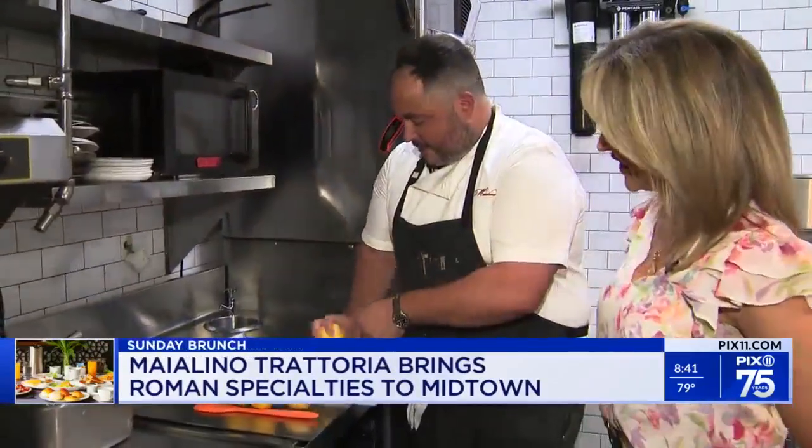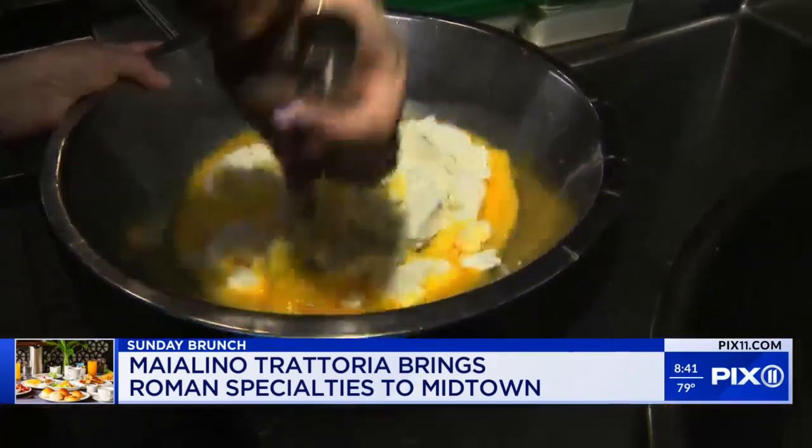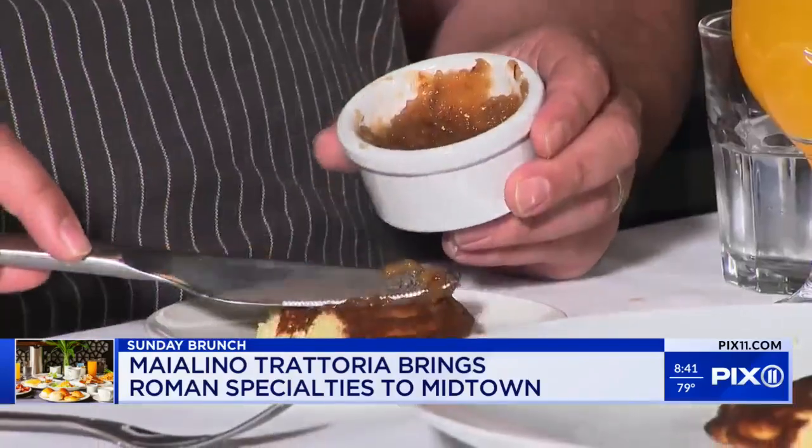As we craft lemon ricotta pancakes, lots of lemon zest going into the batter of eggs and flour. It all goes through a chinois or giant sieve. And the topper? House-made pear jam.